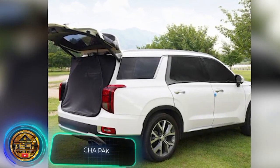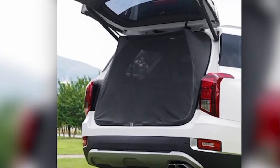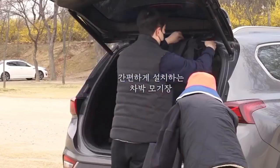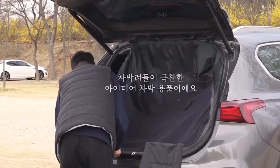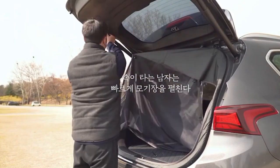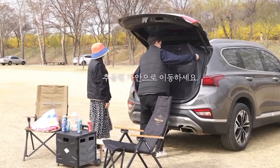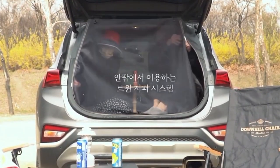The creators of the mattress didn't think about protection against insects, but a team from South Korea is here to help. For $40, they offer a mesh that turns your car interior into a comfortable and ventilated tent. There are versions for the back door and windows, and the clever design lets you leave the mesh in place even when driving. For added comfort, the manufacturer also offers a waterproof mat.